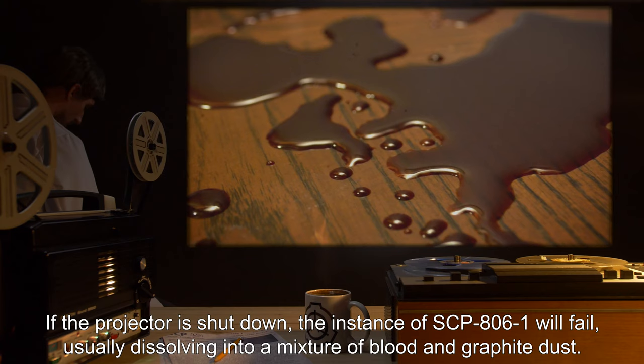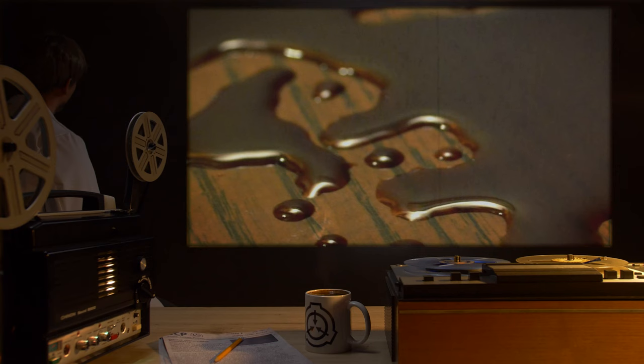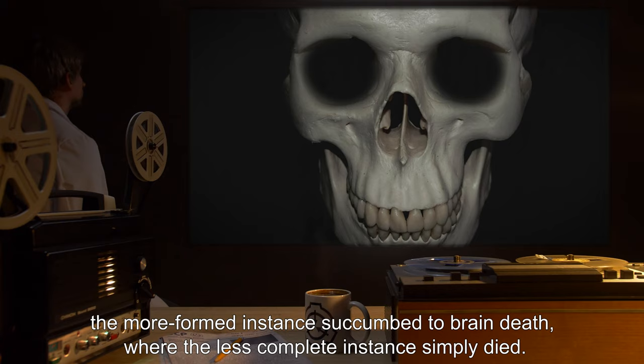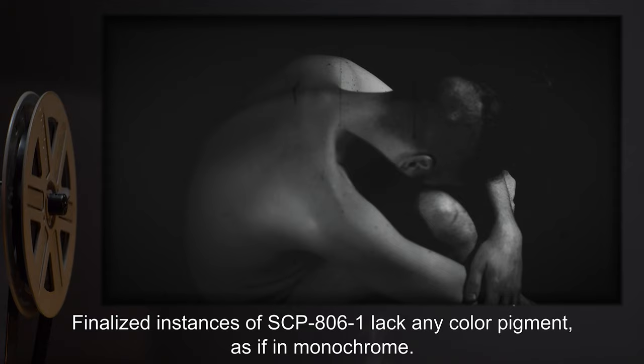If the projector is shut down, the instance of SCP-806-1 will fail, usually dissolving into a mixture of blood and graphite dust. Note: two tests wherein the process was intentionally interrupted at the 19th hour led to unfinished physical bodies collapsing onto the floor. The more formed instance succumbed to brain death, where the less complete instance simply died. End note. Finalized instances of SCP-806-1 lack any color pigment, as if in monochrome.